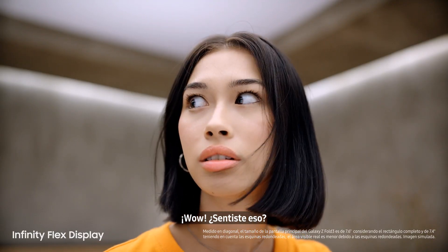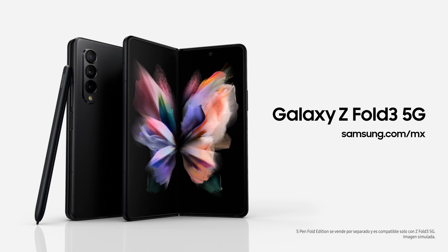Whoa! Did you feel that? Galaxy Z Fold 3. Unfold your world.